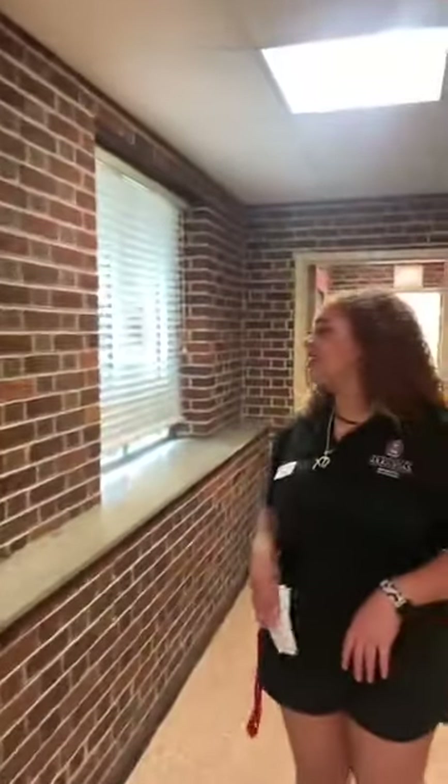Outside right here, if you were to walk out these doors, there's a little courtyard. It's kind of under construction a little bit, but you can definitely sit out here. If it's nice outside, you can do homework out there, tan out there — people like to tan outside.